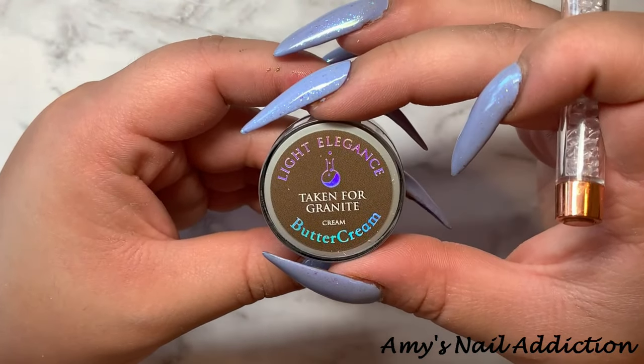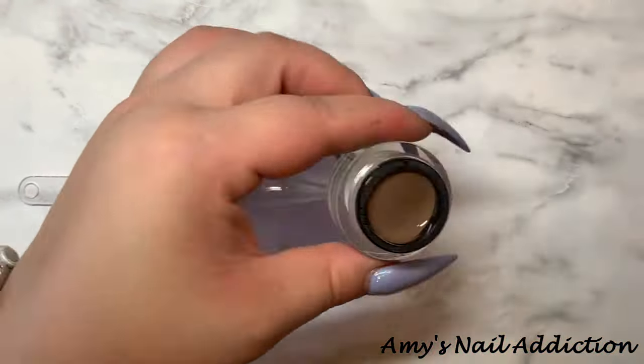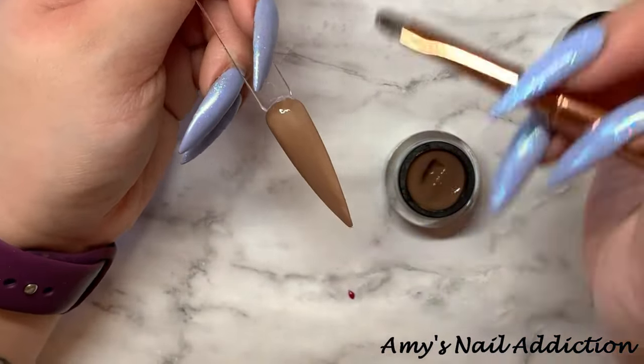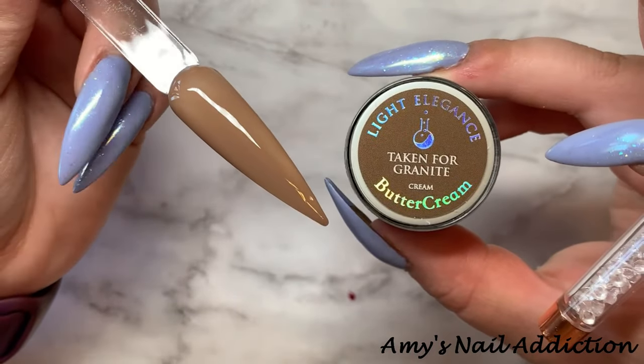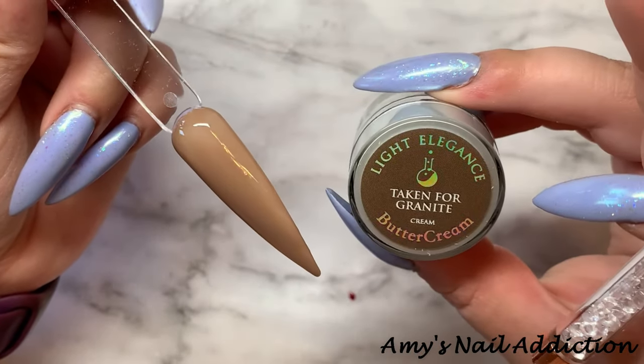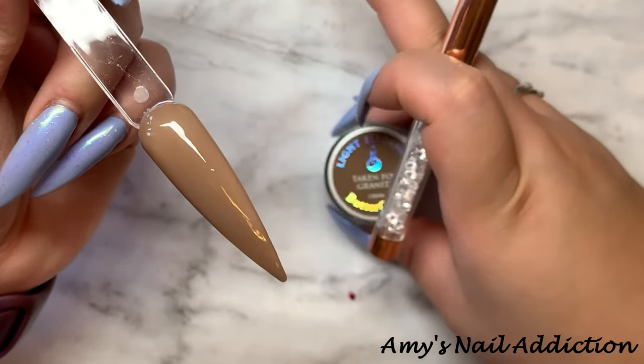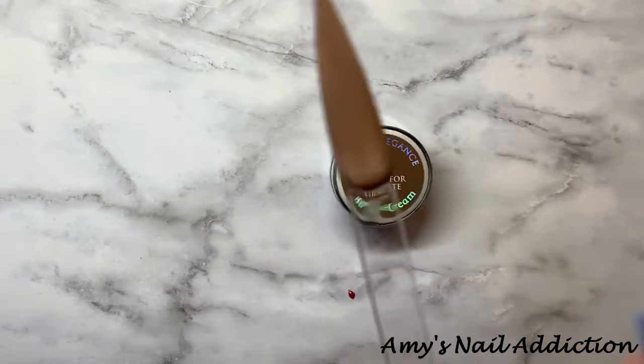Next up, we have Taken for Granite. Here's what Taken for Granite looks like — it is a pretty cool-tone brown. It's about a medium brown, not too light, not too dark.